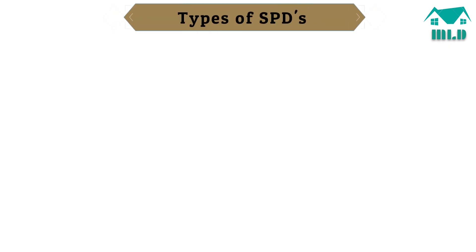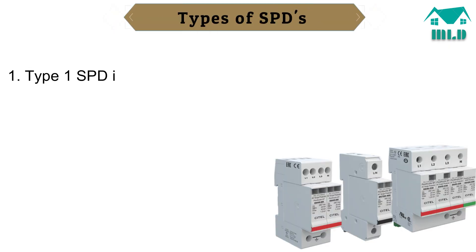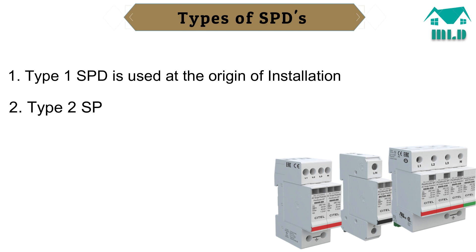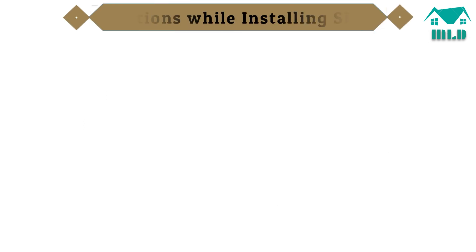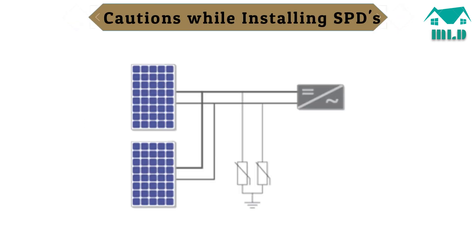SPDs are characterized into three types: a Type 1 SPD is used at the origin of the installation, a Type 2 SPD is used at distribution boards, and a Type 3 SPD is used near terminal equipment. There are some important questions to consider when installing SPDs on the DC side.